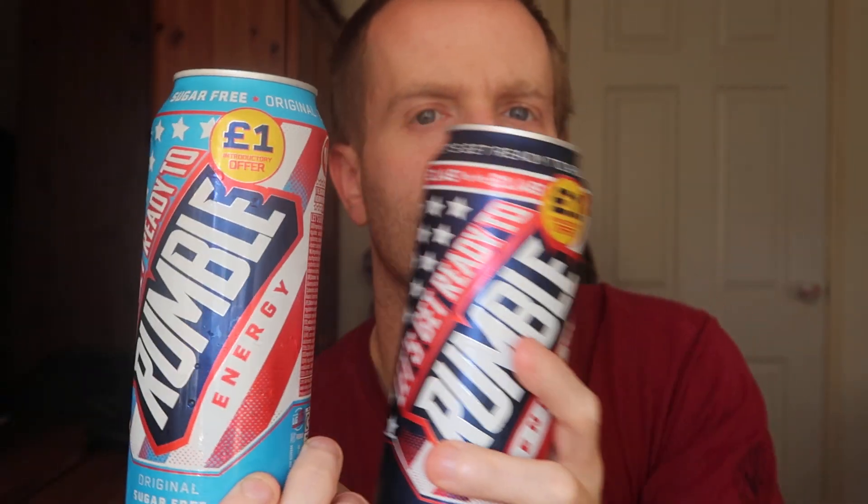Hey guys, welcome back to my channel. Today I'm reviewing the new Let's Get Ready to Rumble energy drinks. These are £1 in Iceland and we've got the sugar version and the sugar-free version. Let's try these, shall we? Are they going to be any good?